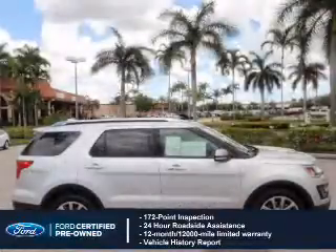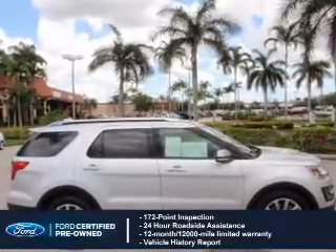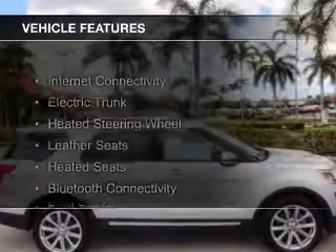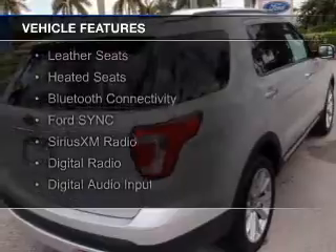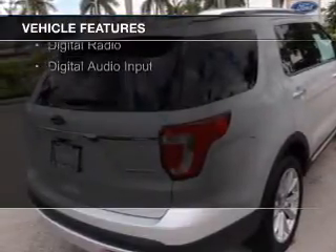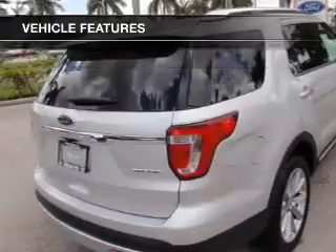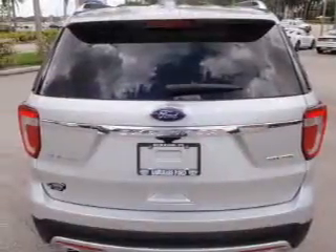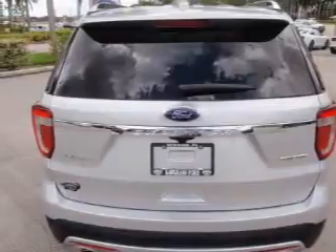Plus 7-year, 100,000-mile powertrain limited warranty coverage. The features include internet connectivity, electric trunk, heated steering wheel, leather seats, heated seats, Bluetooth connectivity, Ford Sync voice activation, Sirius XM satellite radio, digital radio, and digital audio input.